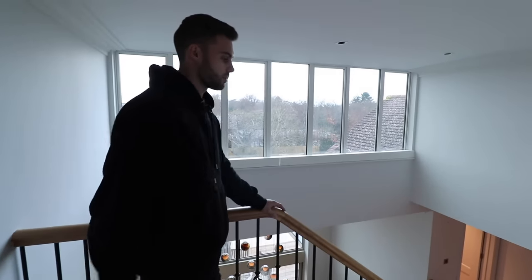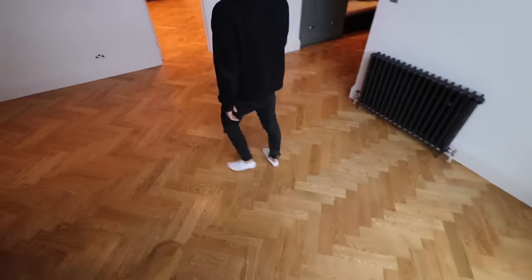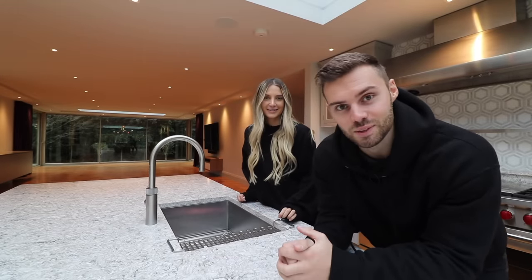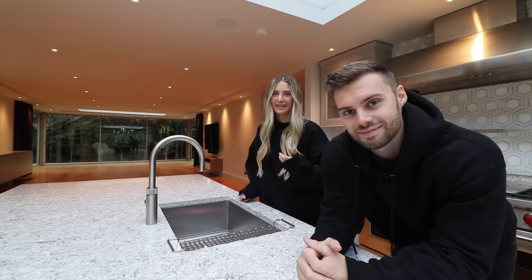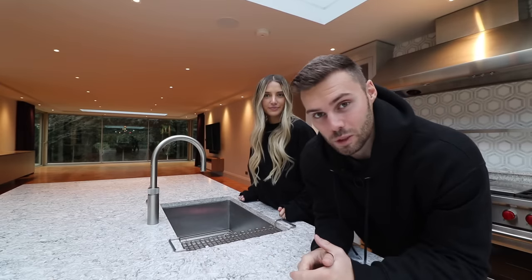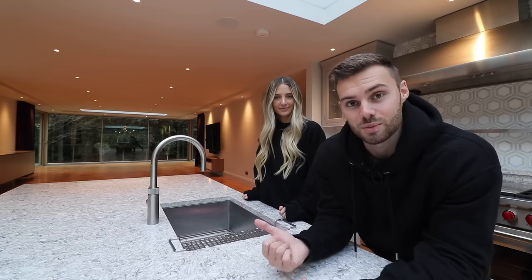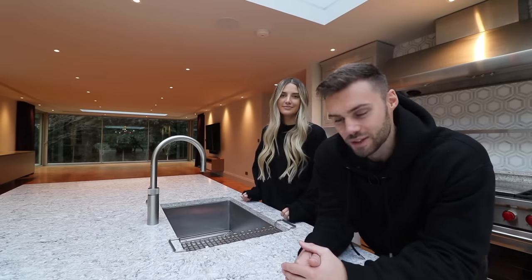Let's go back down to the main kitchen area. That just about wraps up this tour — hope you guys enjoyed looking around with us. Make sure to smash the like button; it really helps with the YouTube algorithm and we really appreciate it. If you're new and you've just watched this video from the recommended page, we post a new house tour every day on our channel, so make sure to subscribe. There'll be some more tours in the end cards — see you guys soon.